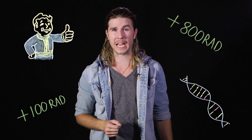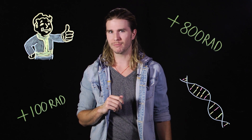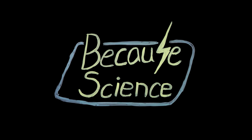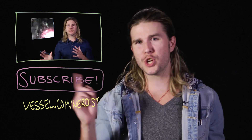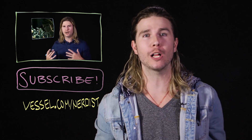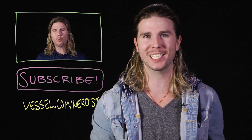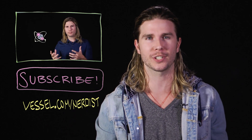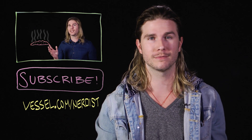Why? Because science. And wasteland economics. Want more science? Check out my last video on how strong Fallout's laser weapons are. Subscribe to Nerdist for more videos. If you want Because Science two days earlier than anyone else, head to Vessel at vessel.com/nerdist. And as always, if you have any comments or questions, you can hit me up in the comment section below. Thanks!